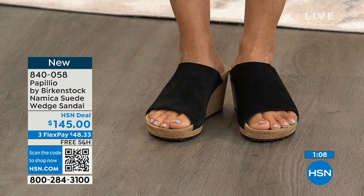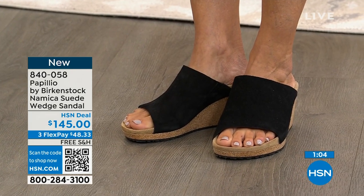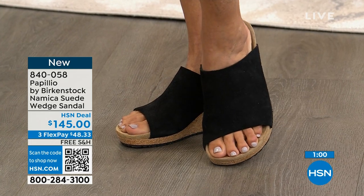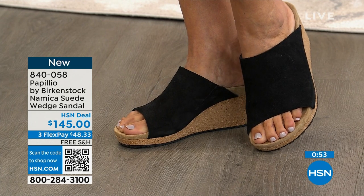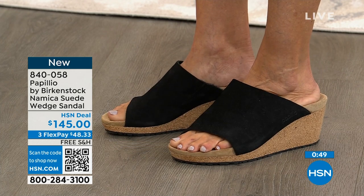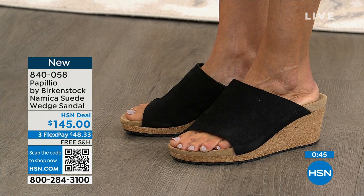Donna is showing us the black. All sizes are available with dual sizing: five through eleven and a half. You always want to buy true to size. This is a brand new style — loving the Namika. I love the foot coverage; this one band comes super high on the foot, which is really going to hold you into this wedge.